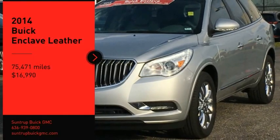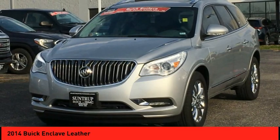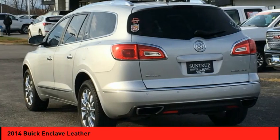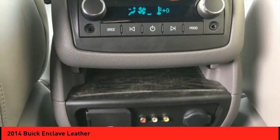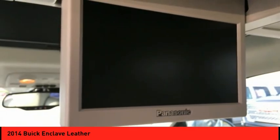Come test drive the 2014 Enclave. The Enclave offers three rows of seats, standard, with seating for up to eight passengers. Not only is it roomy and stylish, but Buick really did its homework on this vehicle.